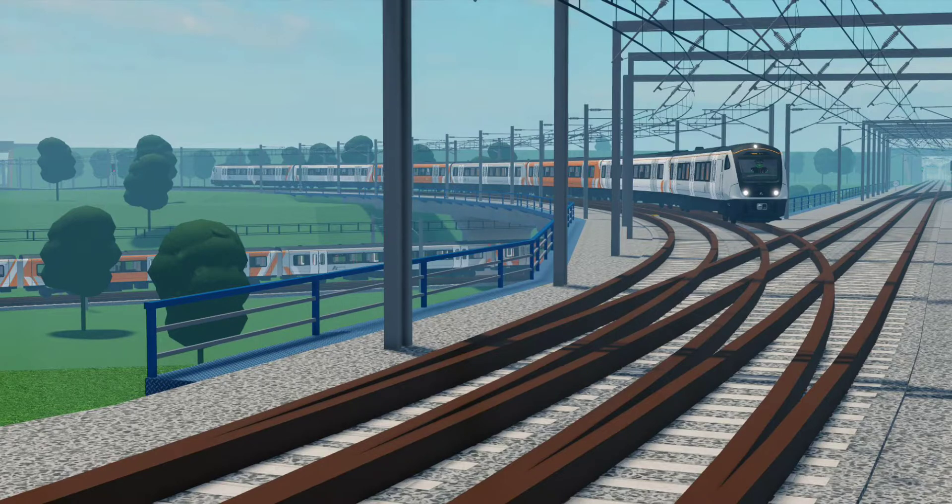Now it's official that the 7-car variant of the Class 345, which is running on the new Elizabeth line, will be added to Air Link. The price should be 3000 points because it is a very long train.